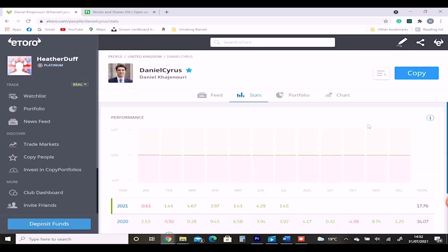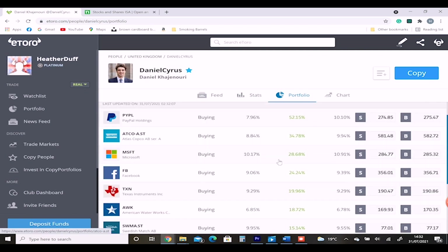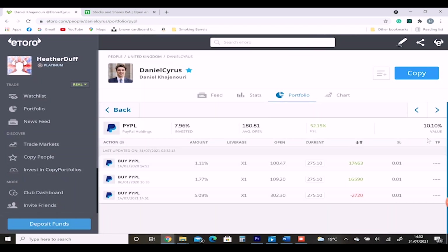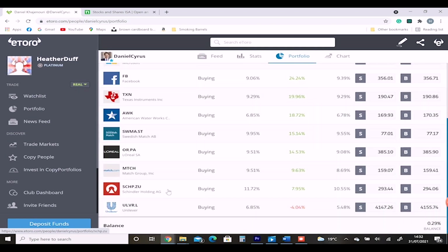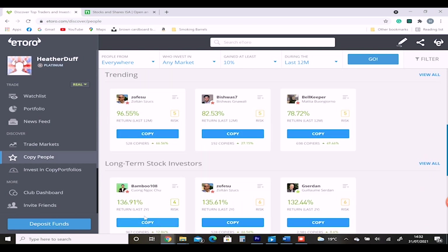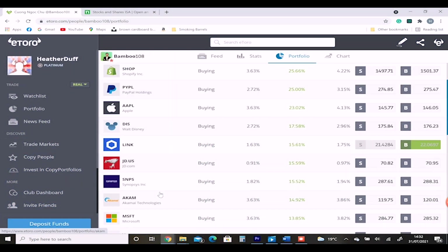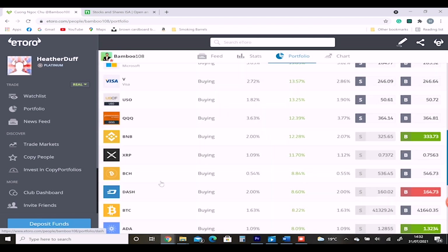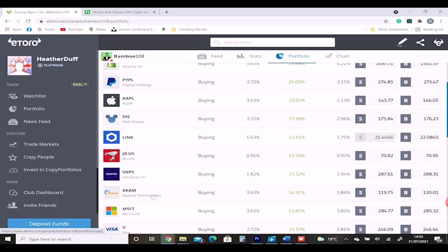For example on eToro, you can click on someone's profile and see how they're doing — their performance over the last couple of months, where it's red, where it's green, and all the stocks they're invested in. What you can do with copy investing is allocate, say, 500 pounds to copying that person because you like their portfolio, and your 500 pounds will copy the proportions of their investments. So if you want to invest in crypto, you find someone with a large proportion of crypto in their portfolio, and when they sell or buy, you reap the rewards too. It's a bit more dynamic than investing in indices but maybe less risky than investing yourself.